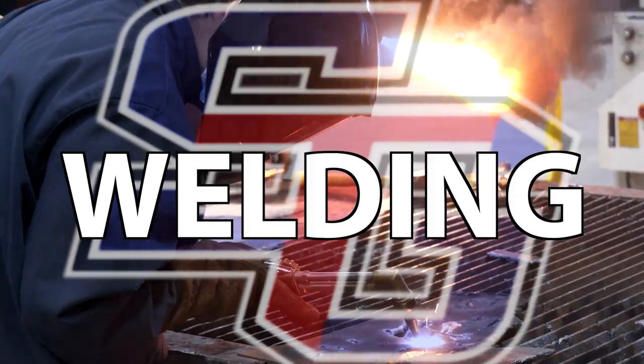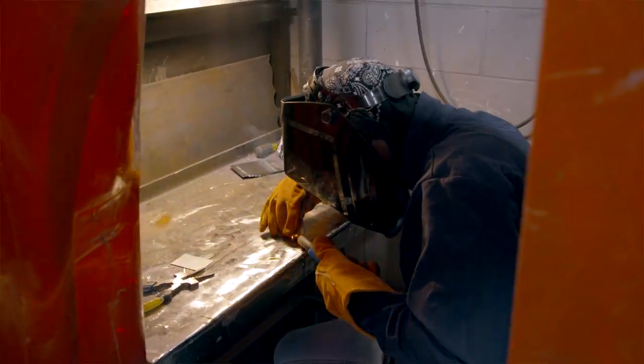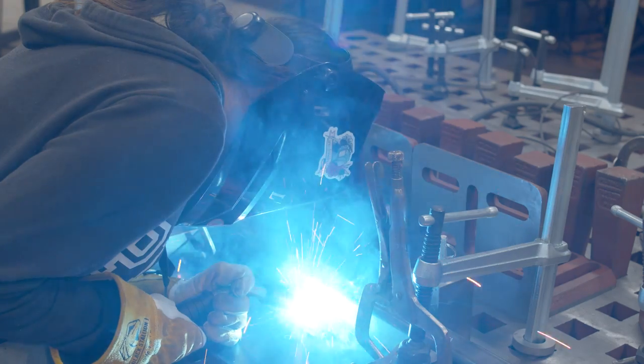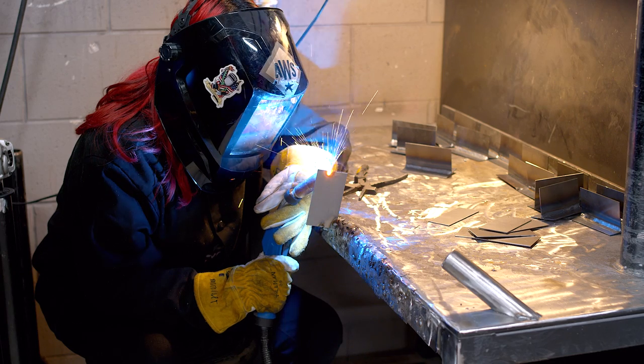If you choose the welding program you will learn the basics starting your first year in high school. By the end of four years you will earn industry certificates that make you very employable when you graduate high school.